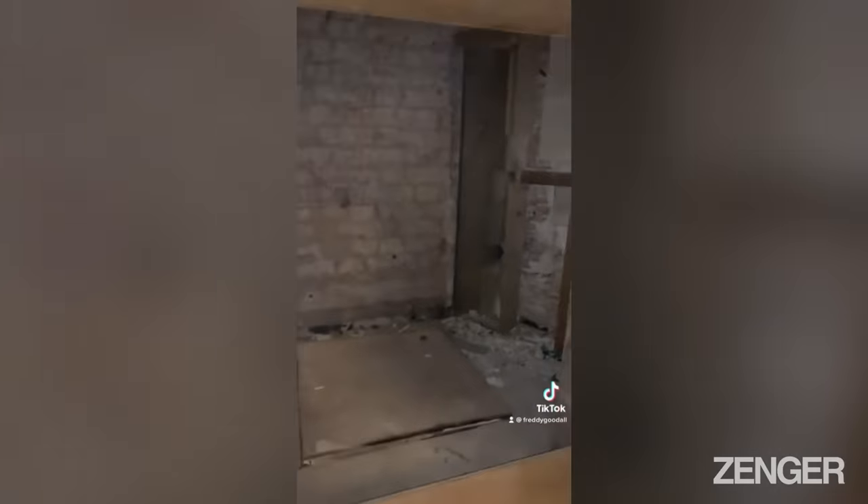Oh my god. I've just pulled up this board and there seems to be a hole that leads to another room. There's also this really creepy staircase that leads up there.